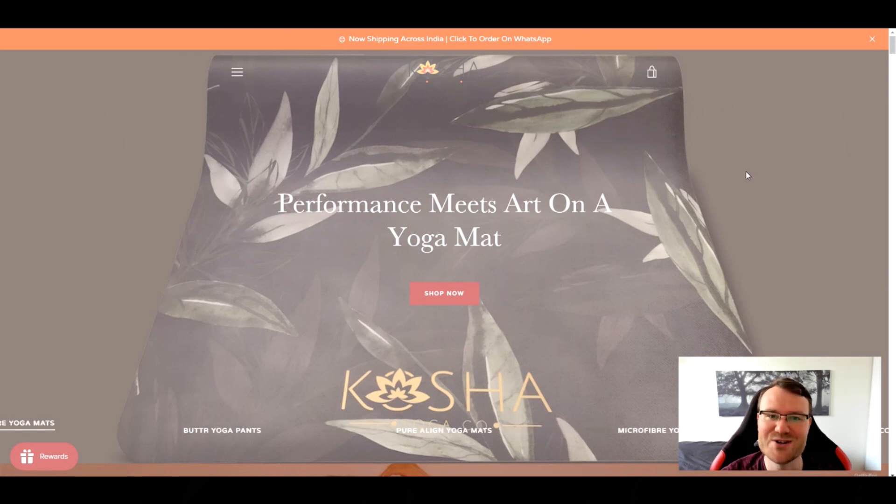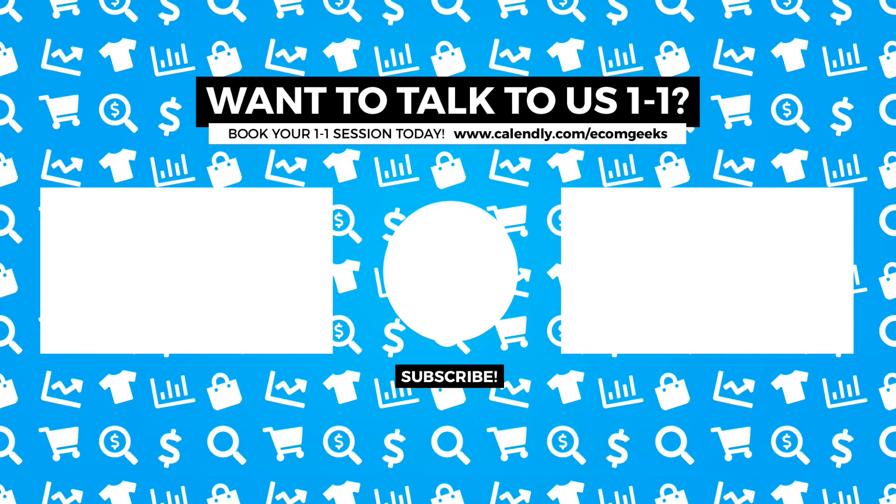So there you go — there's my review of Kosha Yoga. I hope that helps, and I'll catch you guys next time. If you need help with your Shopify store, whether that's setup, conversions, marketing, or otherwise, I'd invite you to book a one-on-one session with me. Below you can find a link to book a date and time that works for you.